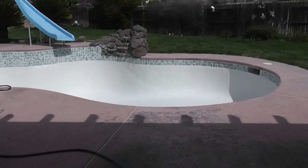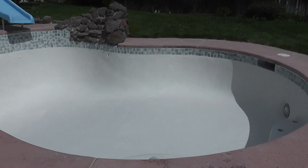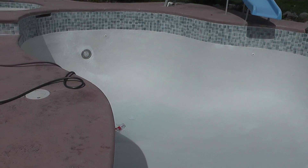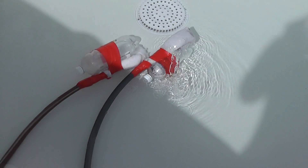They did the second step — they put the plaster in, and now they're filling it up. Look at it, it's so bright out here! They're filling it up and my pool that was empty is going to be filled.